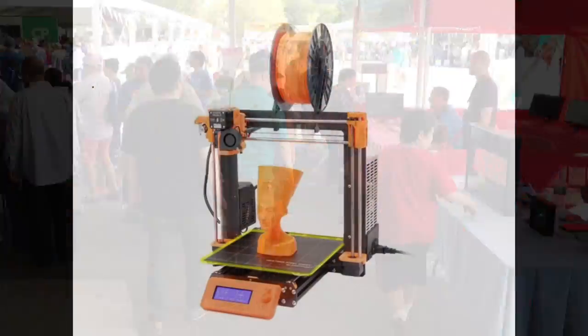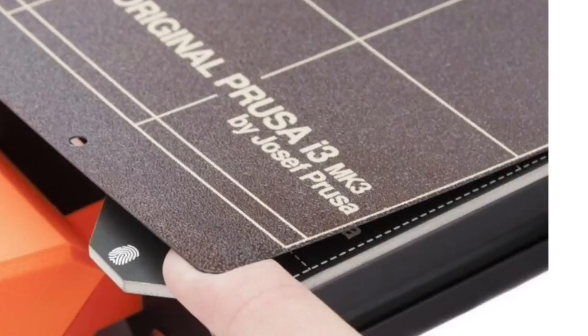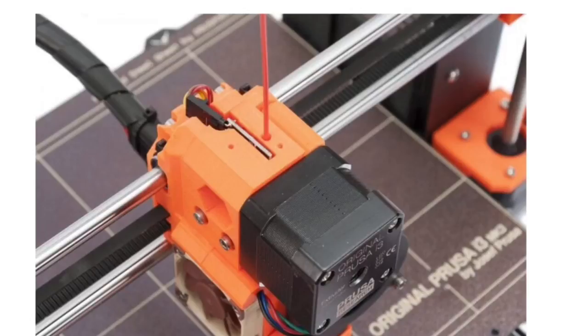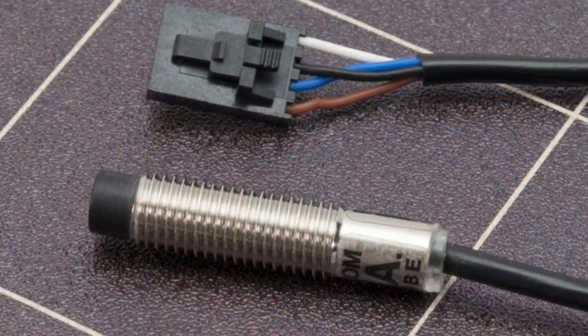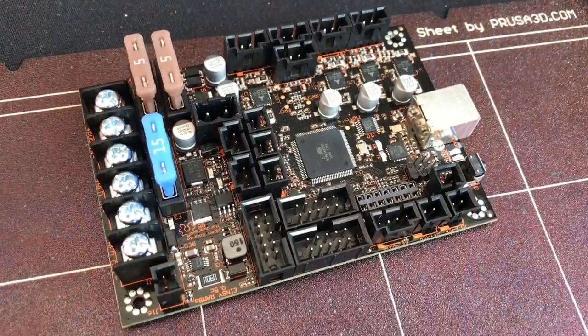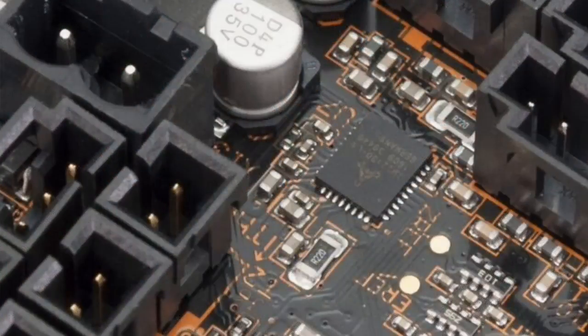I eventually made it back to Joseph Prusa's tent where he had announced his MK3, his latest 3D printer, with a lot of nice improvements. The most important to me were the electronics and software changes. I was able to do an audio interview with him, so I'm going to play it here for you. I want to talk a little bit more, Joseph, about the electronics and some of the new stuff.